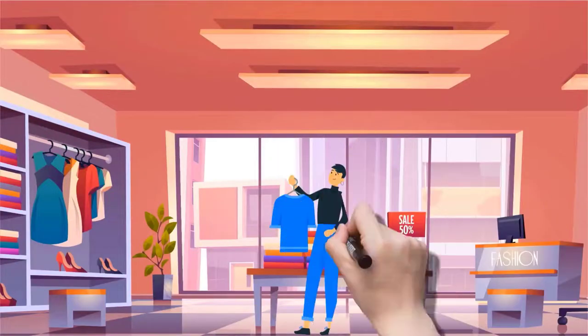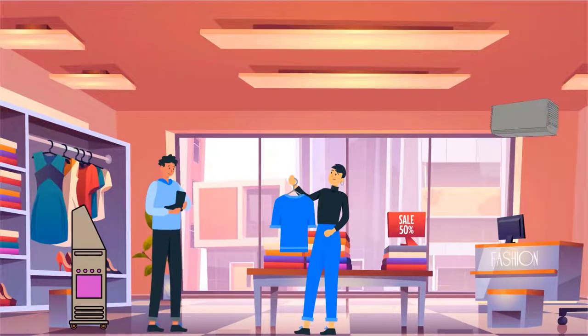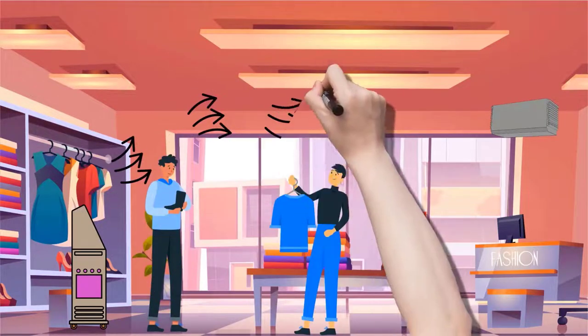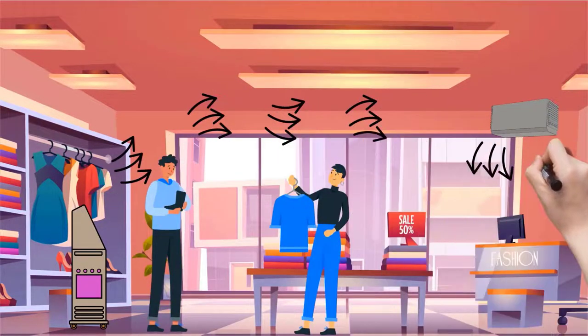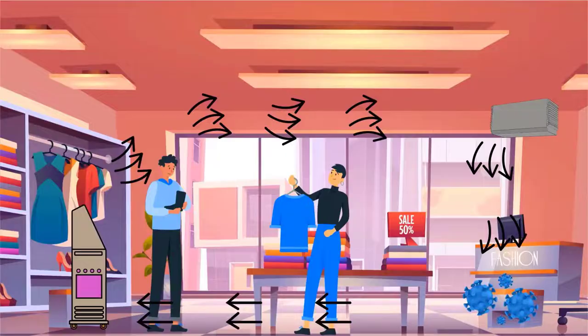This system is independently tested by leading laboratories and found to eliminate bacteria, viruses, and fungi at high airflow rates. It is also the only system to have been tested with the live COVID-19 virus. In fact, it can replace all the air in an average-sized sales floor in under 10 minutes.